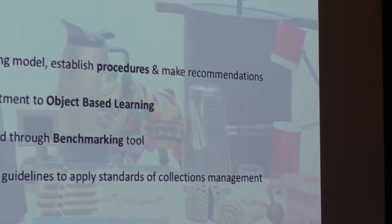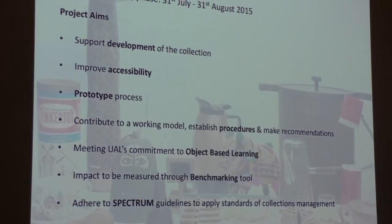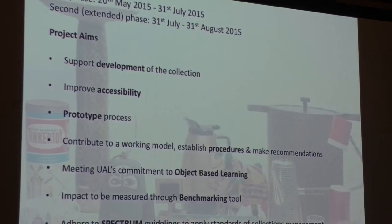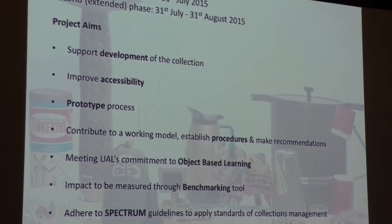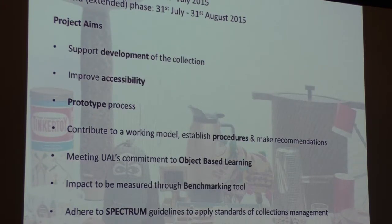My feelings when I first encountered the collection were not too dissimilar — probably best described as being completely overwhelmed. And that brings us to the project last year. I'm now going to outline the project aims, discuss the challenges and opportunities it presented, describe our process and method, and then end with the impact of the project and briefly discuss some of its limitations. The project was initially funded for three months and then extended by a month, giving us four months in total.